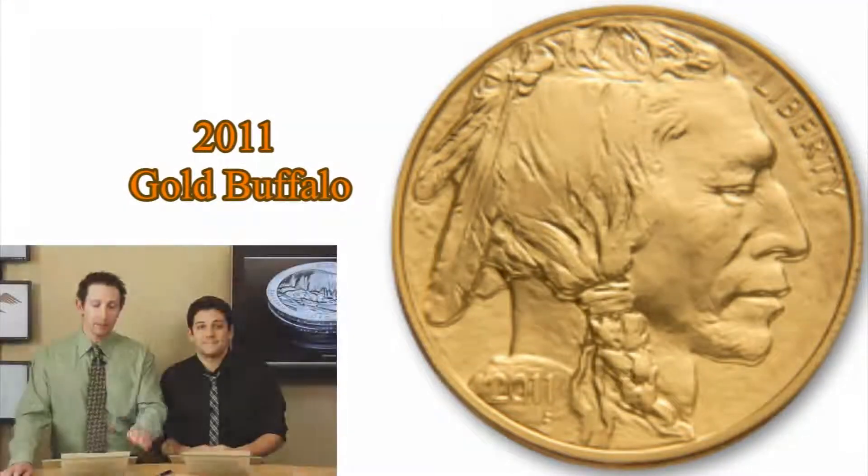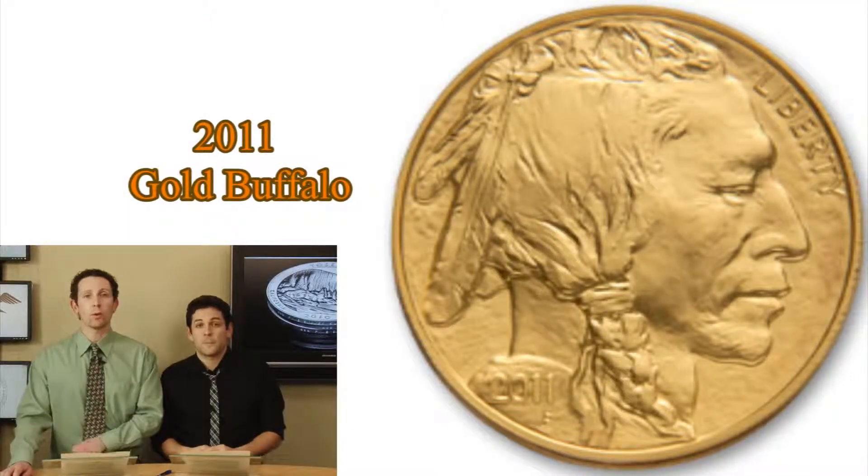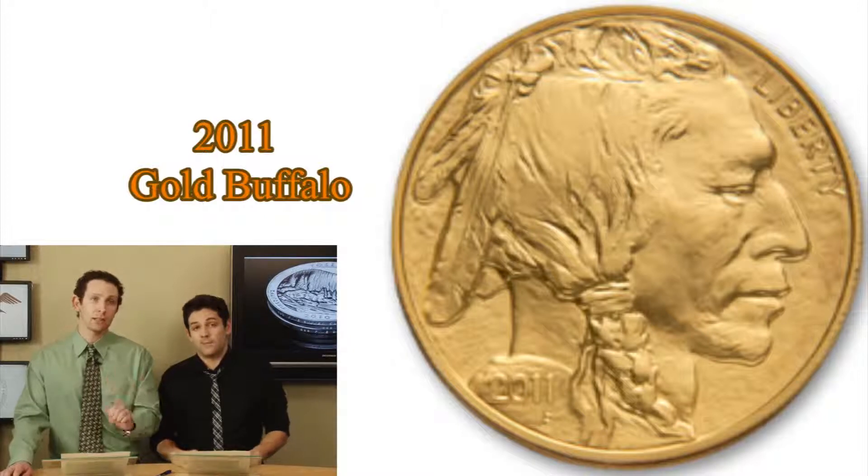It's a $50 denomination, coming in at one ounce, NGC-graded Mint State 70, and of course the NGC Proof 70 Ultra Cameo.